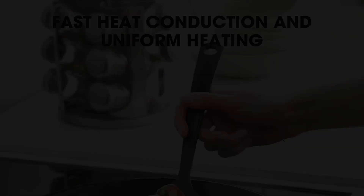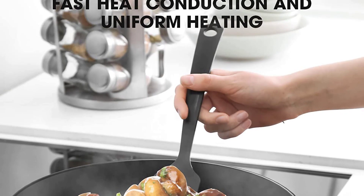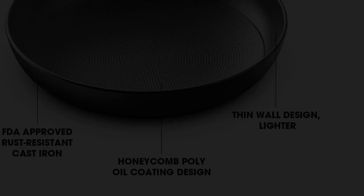The Imarco set works on all cooktops, including halogen stoves, gas, ceramic, and electric. They guarantee a 100% refund or replacement — if you encounter any problems, feel free to contact them and they will be happy to help. The set is exquisitely packaged in a gift box, making this professional frying pan set a perfect Valentine's Day gift.